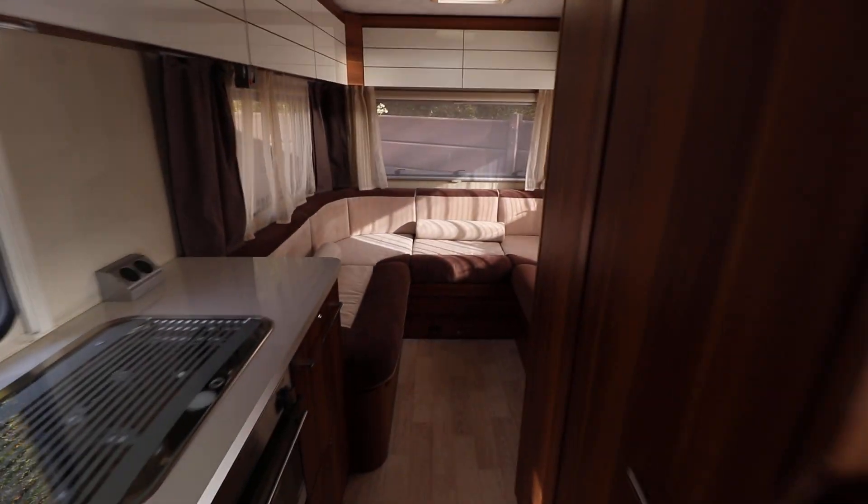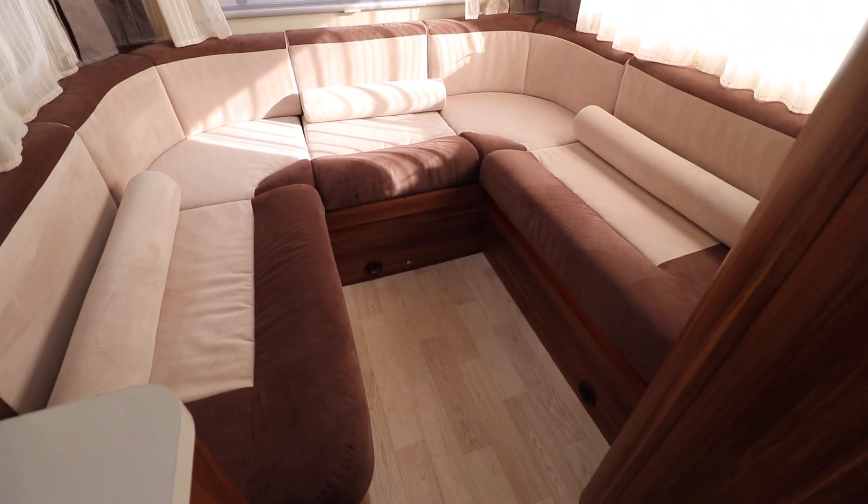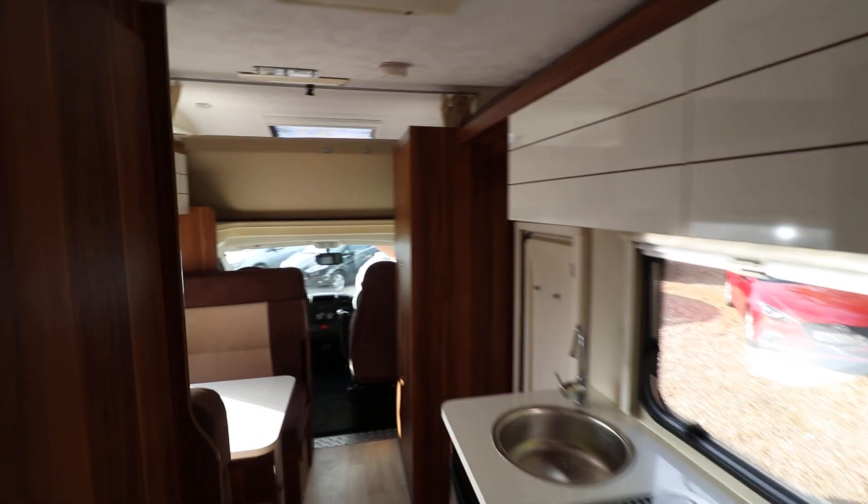At the rear of the motorhome, there is a U-shaped lounge, which converts to make a large double bed. Above the lounge, there are overhead cabinets — they are the same all the way around. Plenty of storage in this motorhome, and they're at the front as well.